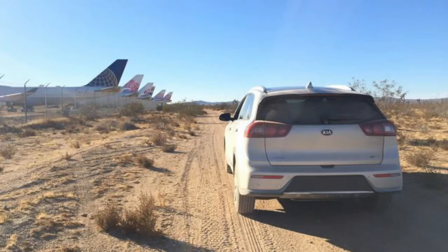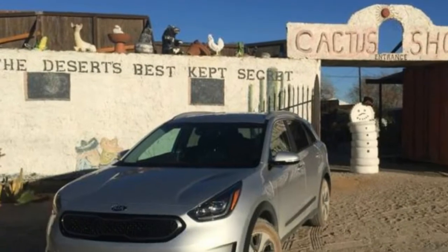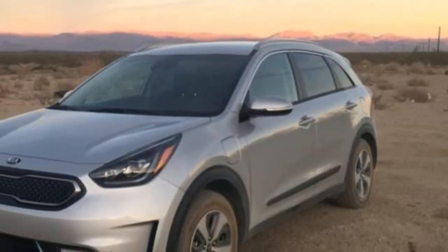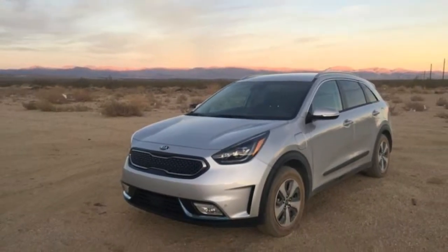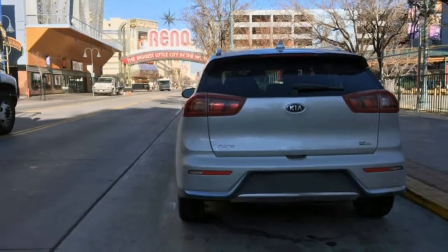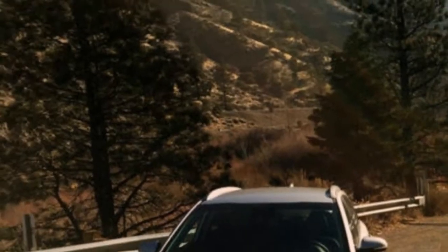The Niro plug-in doesn't shout EV — it simply has minimal blue accents in front and an eco plug-in badge on the back. The 60-series tires look tall, which off-road look even taller alongside other cars on the road. The side profile of the vehicle is cool, but the front end looks somewhat plain, particularly compared to the rest of the great-looking SUV-slash-hybrid sheet metal leaving Kia designer Peter Schreier's shop.